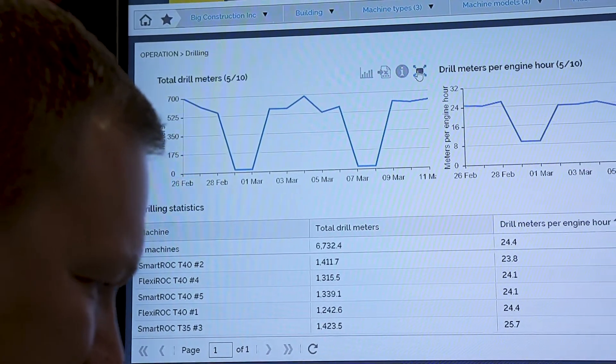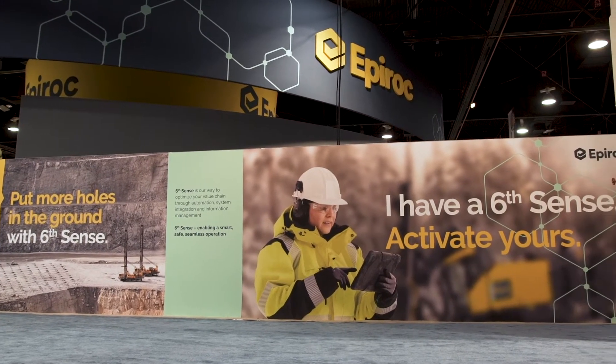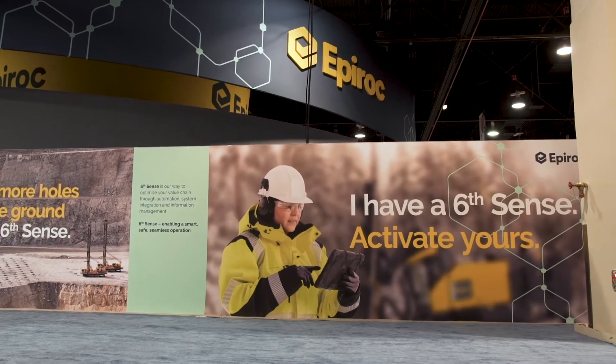How do customers activate their Sixth Sense? Sixth Sense is about helping our customers to work smarter, safer and more seamlessly in their operation. A lot of our equipment is already delivered with some level of automation. We have a lot of tools available around digitalization and data management. So for a lot of our customers they can activate what they already have. Otherwise they can call one of our teams of automation and digital specialists that we have all over the world, who are there to help customers with this Sixth Sense journey.